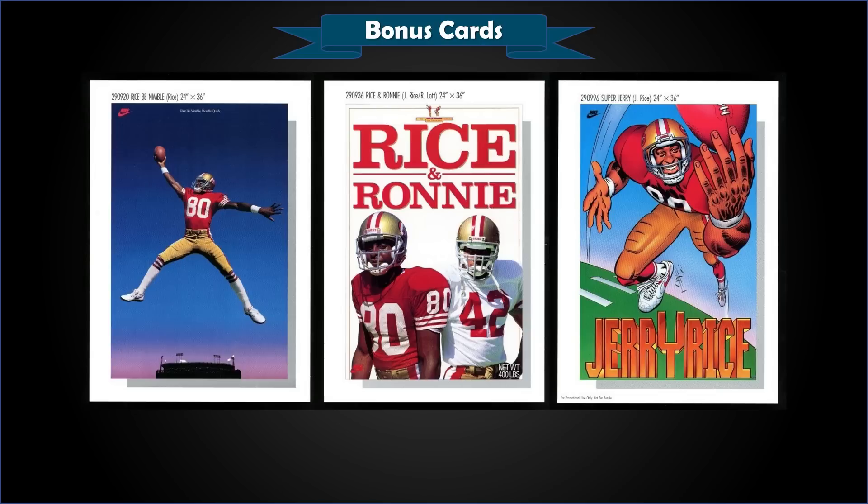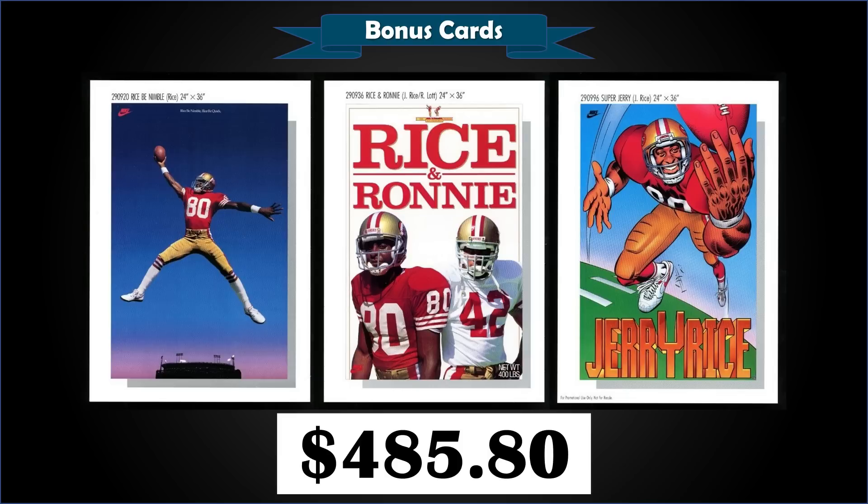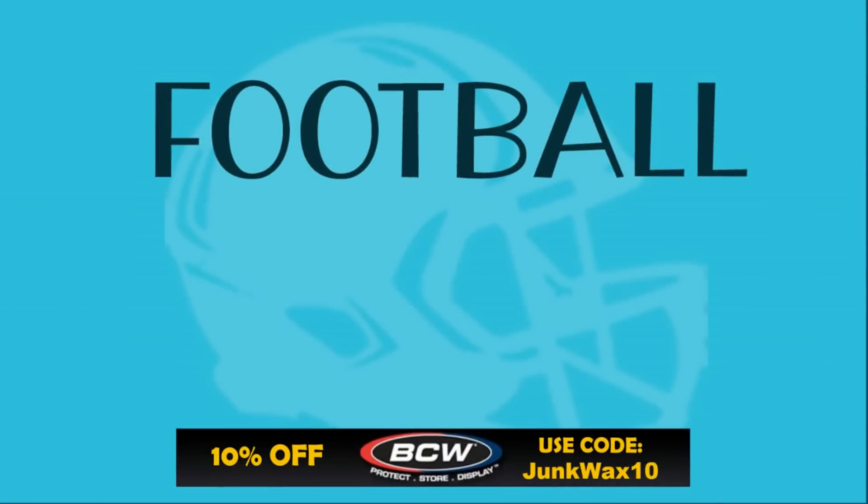We're going to finish up with a 1990 Nike poster cards lot — a lot of three Jerry Rice poster cards: 'Rice Be Nimble,' 'Rice and Ronnie' featuring Ronnie Lott, and 'Super Jerry' — all in raw condition, sold at auction for $485.80. These five-by-seven promotional cards were used to market the full-size Nike posters in 1990. 'Rice and Ronnie' features Jerry Rice and Ronnie Lott in the style of a Rice-A-Roni box. That poster is actually rare because it was pulled soon after hitting shelves — Nike received a cease and desist letter from Quaker Oats for trademark infringement. Turns out Nike did not have permission to use the Rice-A-Roni style lettering.